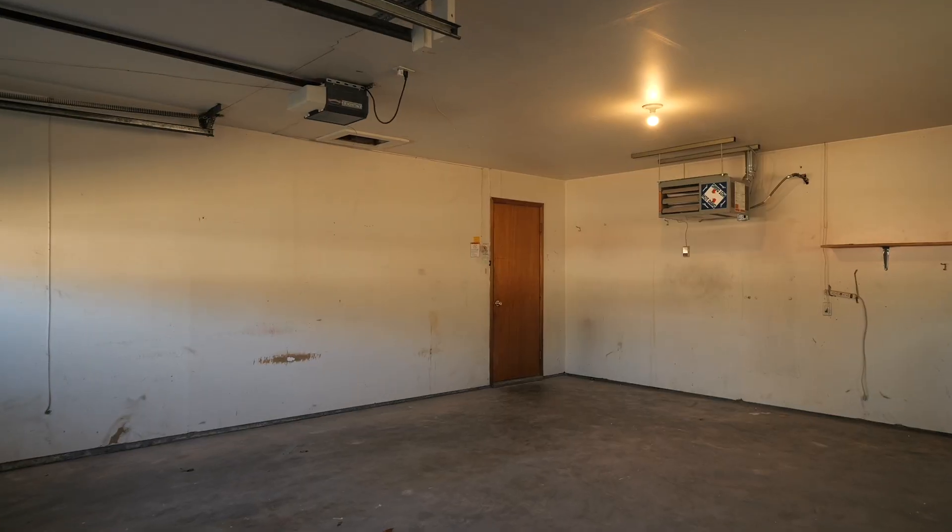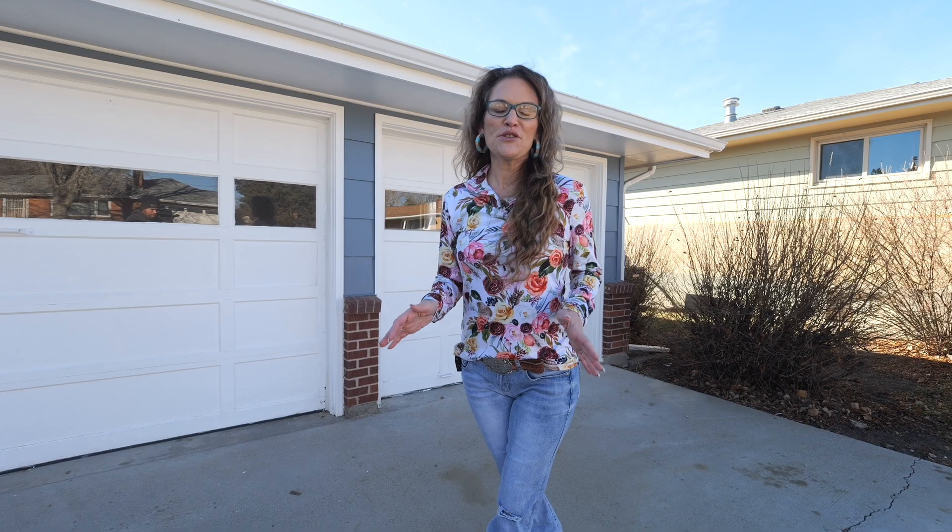We would love to show you this home. It qualifies for a first-time home buyer program, so call and ask about that. Remember, we want you to love where you live — see you soon!